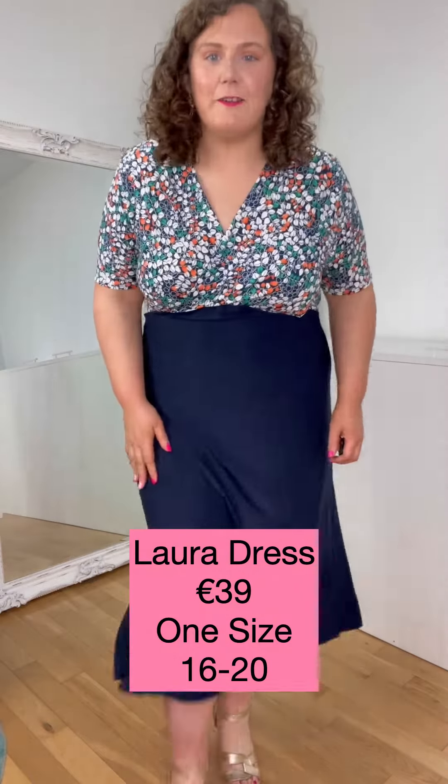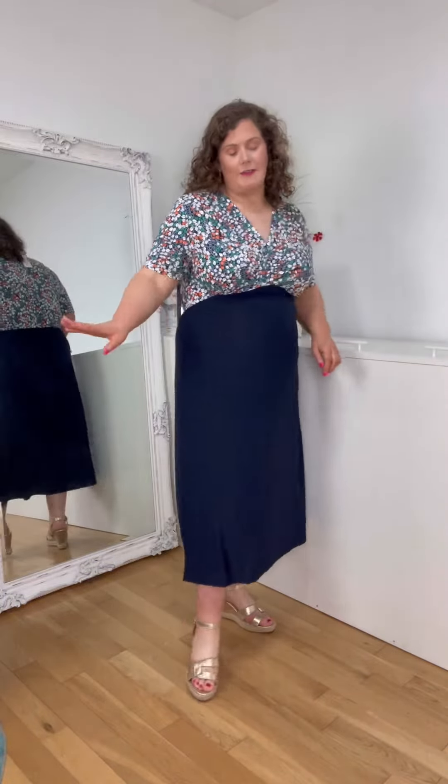Now, this is a fab little summer dress. Look at that little print. I've dressed it up with different wedges, but you could definitely wear this with flat sandals, denim jacket, runners, denim jacket.